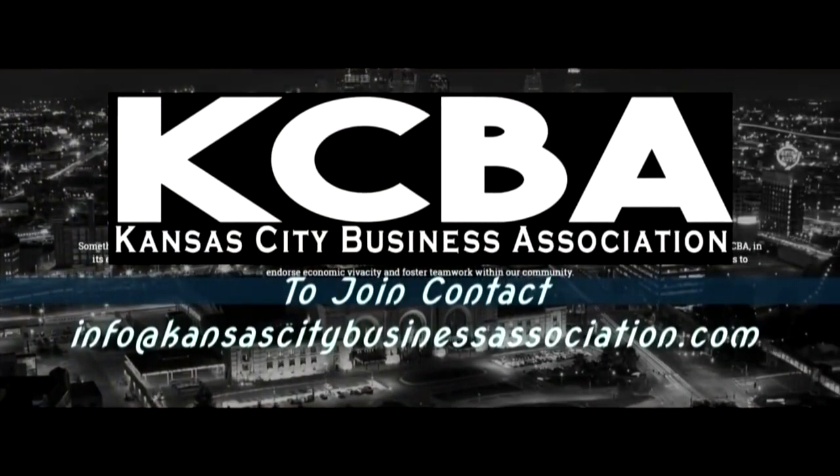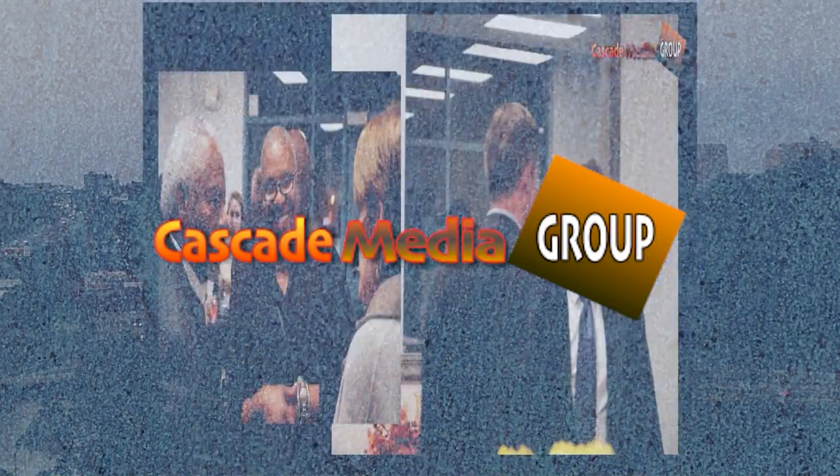I'm so glad that Kansas City has this shop. It's really culturally enriching. I strongly recommend you come check out Pancho's Blanket at the Bauer Building at the Crossroads. Thank you so much for joining us. Thanks for having me. This program is brought to you by the Kansas City Business Association.